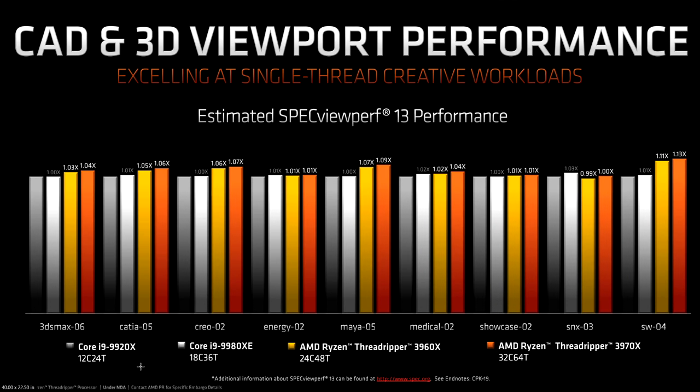As noted at the start of the video, the old 2990WX had somewhat inconsistent performance and also lagged behind Skylake X in its single-threaded performance. In this graphics benchmark suite, Specview Perf 13, which is very single-threaded, we see the new Threadripper CPUs are ahead in almost every case.